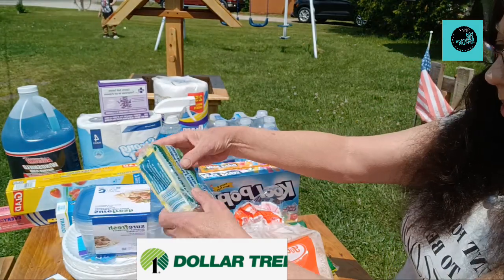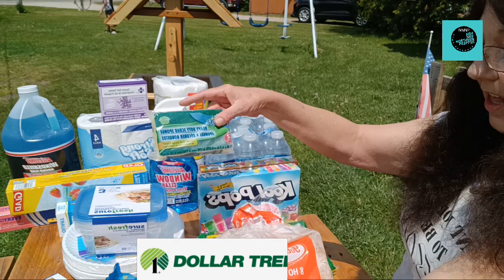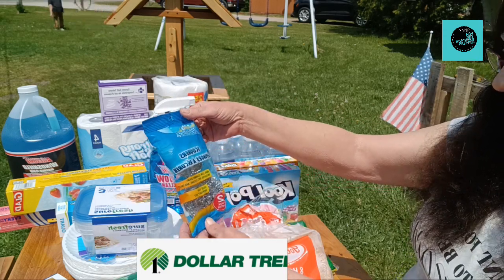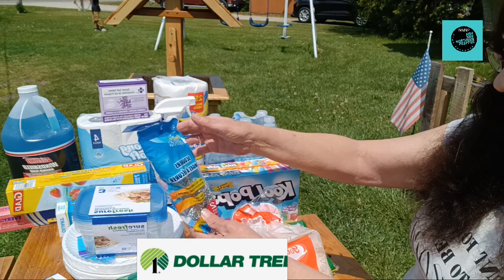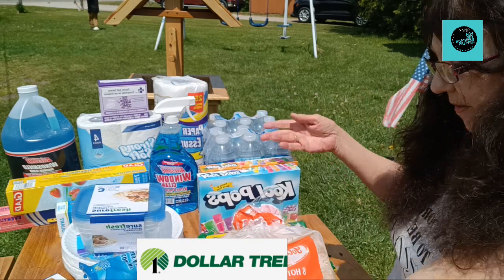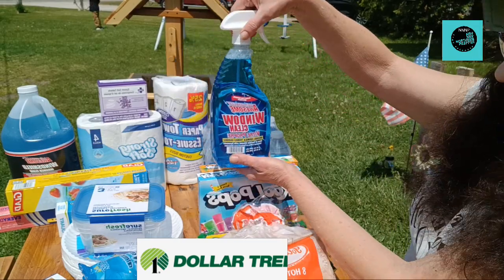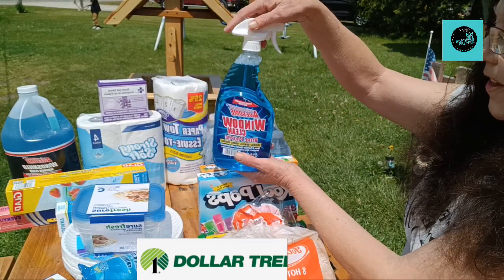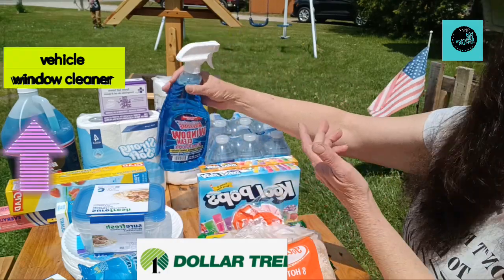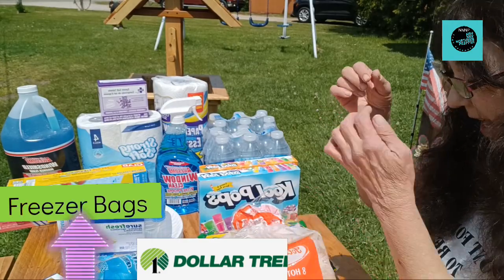Here I picked up some Scrub Buddies, two of them, and here are a pack of the metal scrubbers for those heavier messes that you might need to scrub. And I got the awesome window cleaner to clean those windows. I think I got the window cleaner and the paper towels because they'll probably get used for cleaning some windows now that it's nicer out.